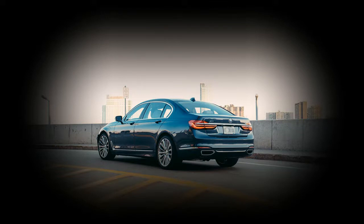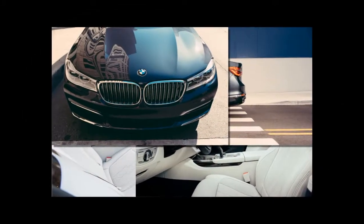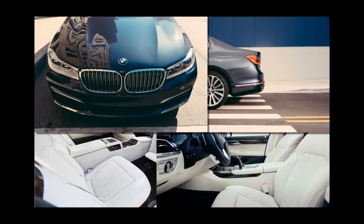Or a high-end stereo system, which in this case is a Bowers & Wilkins with 1400 watts and 16 speakers that include Kevlar midranges and diamond tweeters with Nautilus technology — a description that probably took longer to write than it takes to manufacture lesser speakers.